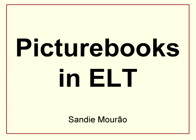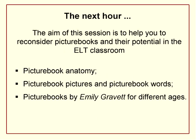My talk today is about picture books in ELT. The aim of my session is to help you reconsider some of the potential for picture books in our classrooms. I'm going to start with a little bit of picture book anatomy, which I hope you'll find interesting. I'm going to talk about the pictures and the words in the picture book and how they come together, and then I'm going to look at three picture books by Emily Gravett, chosen to show picture books for a wide range of ages from preschool right the way up to secondary.